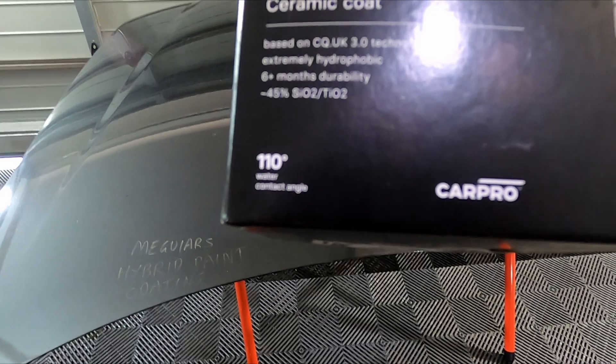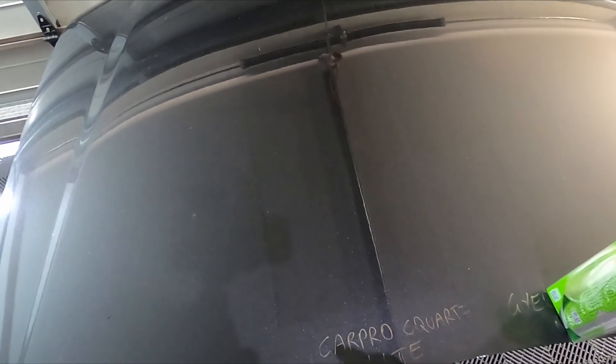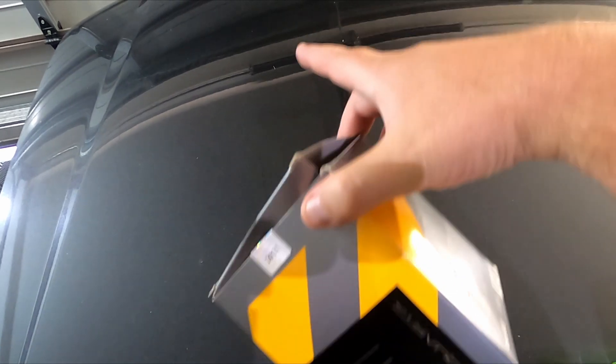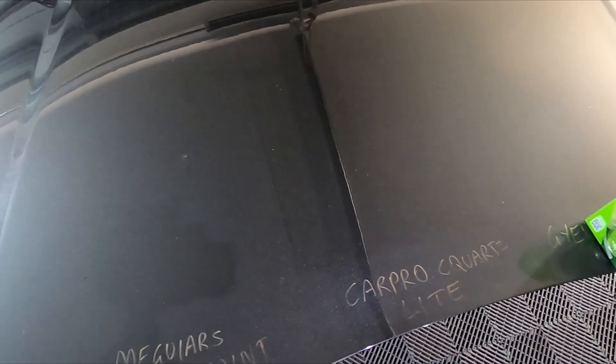Next up we have CarPro CQuartz Light, claiming six-plus months durability. We are already past the six months, and you can see there is a clear line where the product is applied — it is darker — so it's still hanging in there and still looking really good. Impressed by that.